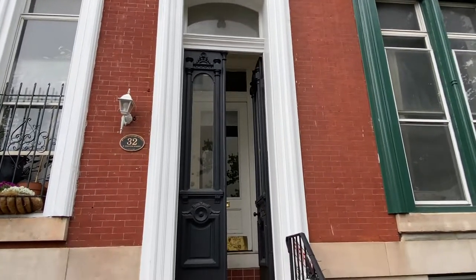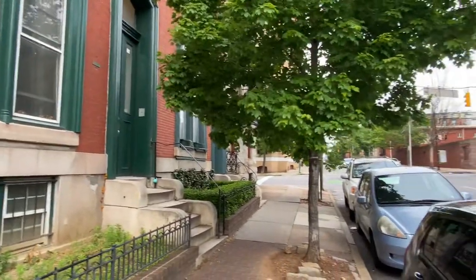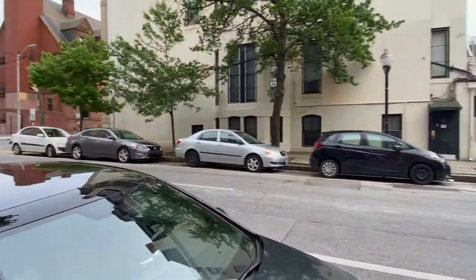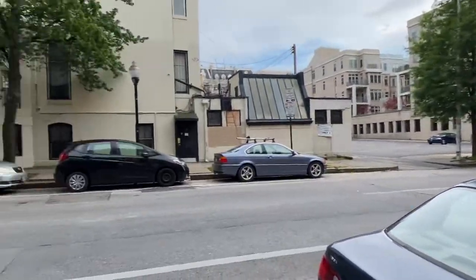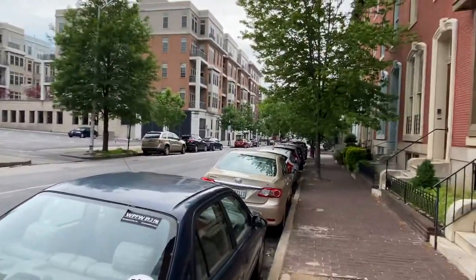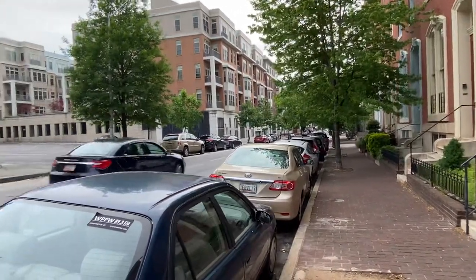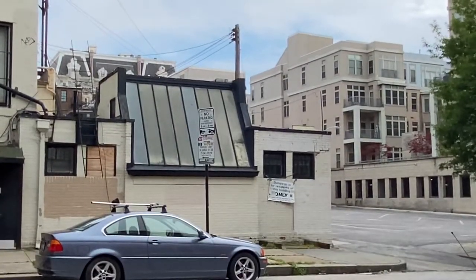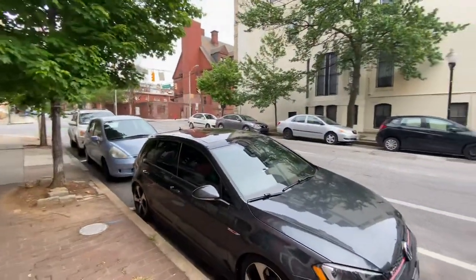Today we're going to do a short video tour of 32 East Preston, a three-bedroom, three-bathroom located literally in the heart of Mount Vernon, in between St. Paul Street and North Charles. Public transportation runs along this way south towards the water and north towards the highway, Towson, and those areas. Parking here is residential permit parking — this is area number 28 and it's $40 for the year to park on the street.